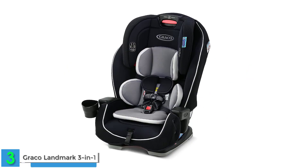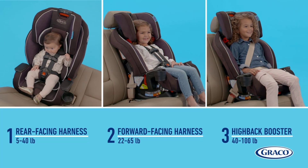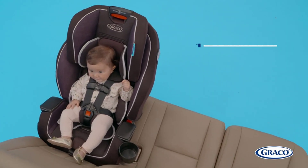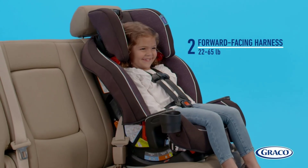Number 3: the Graco Landmark 3-in-1 Car Seat — Affordability and Ease of Use. The Graco Landmark 3-in-1 Car Seat strikes a harmonious balance between affordability and user-friendliness. This car seat effectively caters to infants and toddlers,